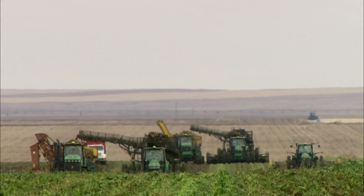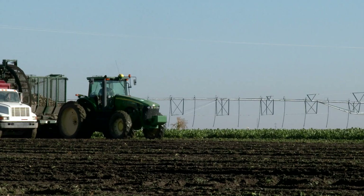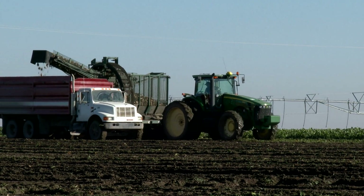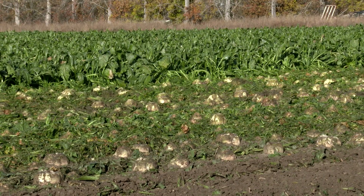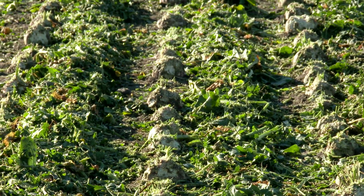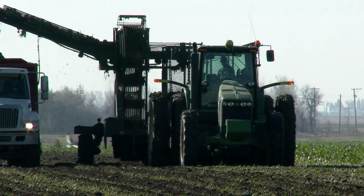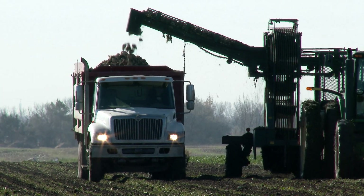Harvesting the beets in the fall is a multi-stage operation. Conditions must be right to harvest — the ground must be wet enough that the harvester can penetrate the ground to lift the beets out. If it gets too dry, the roots break off. If it gets too wet, the equipment will get stuck. First, the beets must be topped. The topper, called the defoliator, removes and mulches all the leaves and places them between the rows, leaving a clear pathway for the harvester to lift the beets. The harvester then extracts the beets from the ground, removes most of the soil, and lifts the beets up onto the back of the truck.